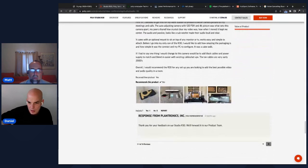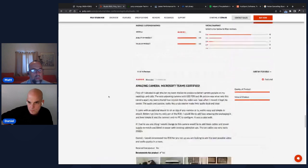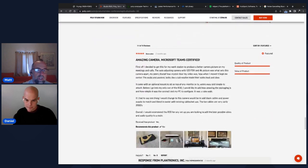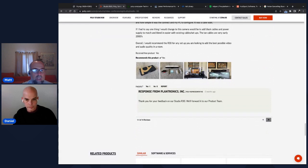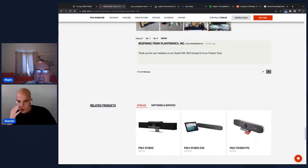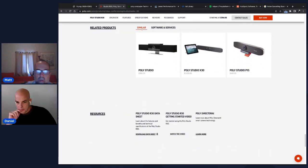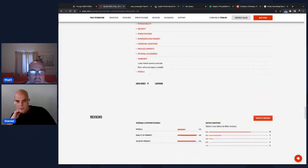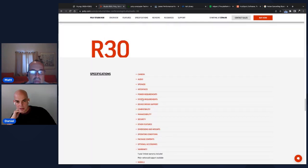Bazaarvoice integrates with Best Buy and other retailers to pull in reviews. They get to select which reviews to show. On a product viewed before the episode, there were three out of five stars — Matt was surprised they let those through. Five out of five is typical and four is common, but three out of five is unusual to feature on your own product page.